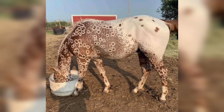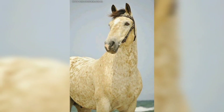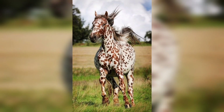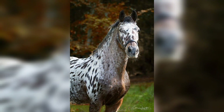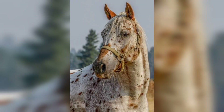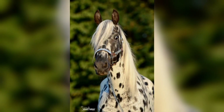Spotted horses have been around for many years, and one such breed of spotted horse, the Appaloosa, has been capturing the hearts of horse lovers for centuries. Besides their striking appearance, Appaloosas are known for being gentle, friendly, and loyal companions. They tend to be very eager to please, which makes them a great horse breed for equestrians of all experience levels.